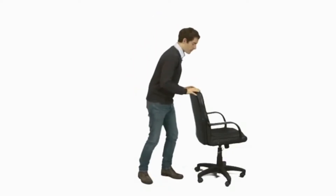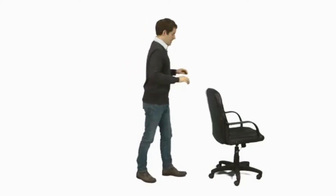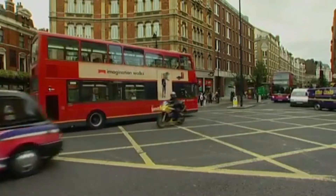A small force causes a small movement. And a big force causes a big movement. Oops! Speed is how fast things move. But some things move faster than others. Cars move faster than people.